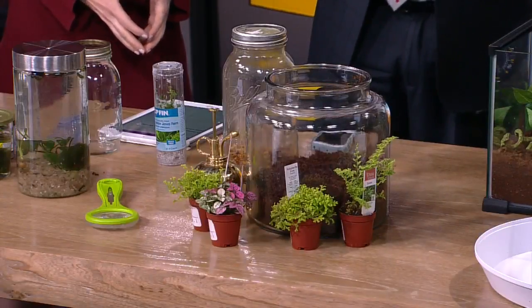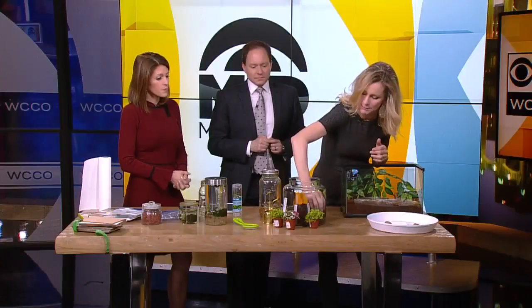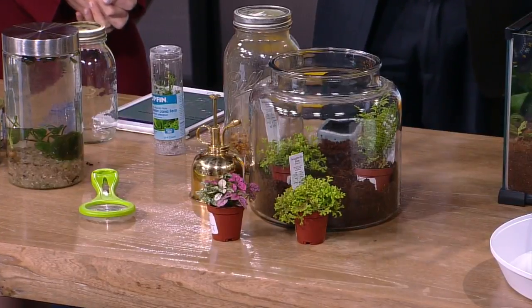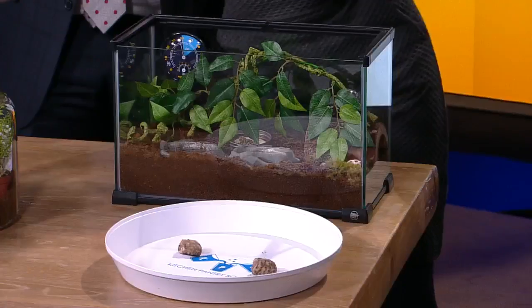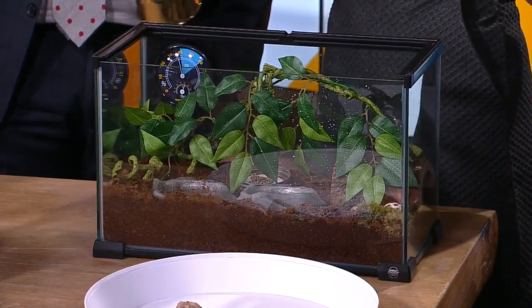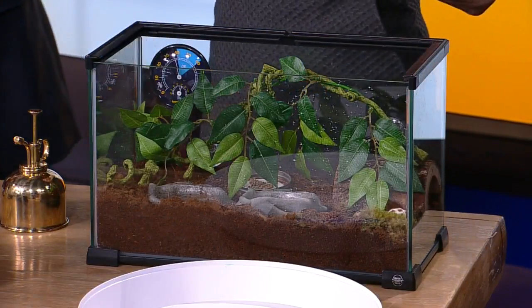Terrariums are always gorgeous. You just get some dirt, get some plants. If you're going to put, for example, some hermit crabs in your terrarium, be sure to buy the dirt at the pet store. Maybe pop the plants in their little pots so you can change the dirt. This is my daughter's terrarium that we have for the hermit crabs. You can watch how animals live in their environments — we have a little humidity sensor in here, so when the humidity gets too low, she has to spritz it. It's a cool way for kids to learn about that. Perfect for Earth Day.